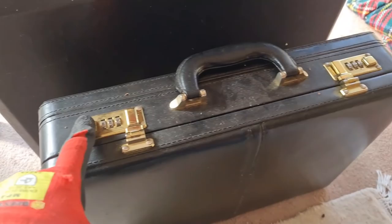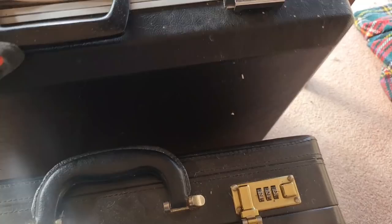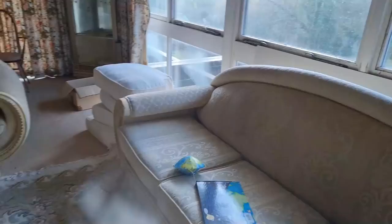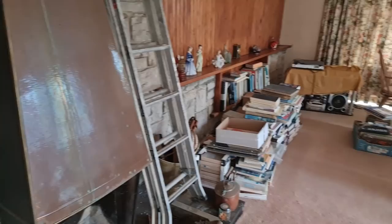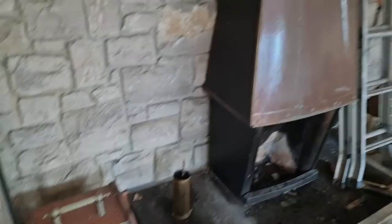They've got briefcases with codes on them — I'm wondering... yeah, they're still locked. That one's open though. Oh no, it is open. It's a custom case for every requirement — shockproof precision case. There's Ned. I'm completely blown away by this, guys. This is a really cool find, and I know for a fact nobody has ever been in this place — obviously apart from the owners.